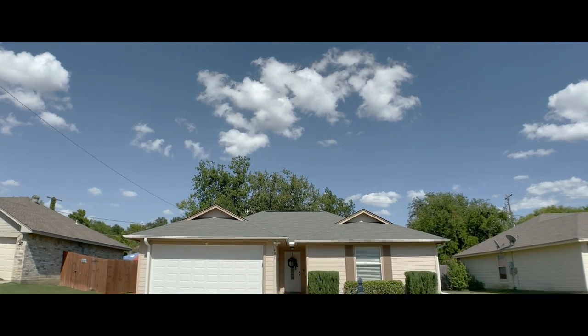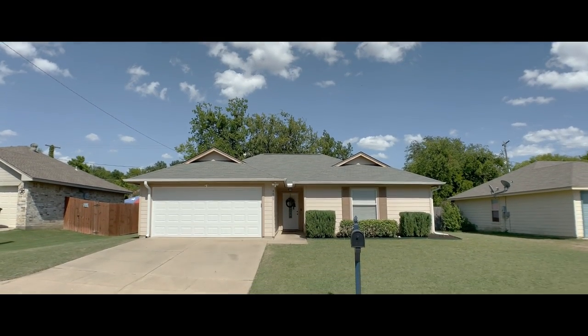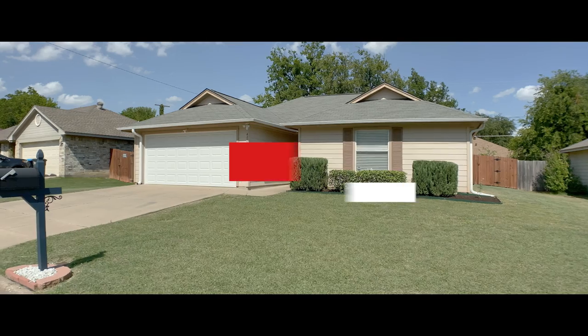Welcome home friend! This stunning Merry Creeks estate home just hit the market in Fort Worth ISD.